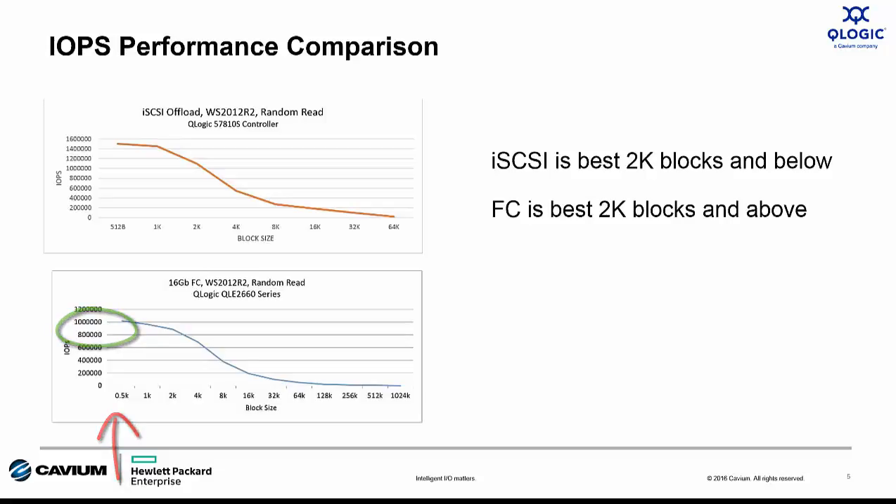But what block size is your customer's application running at? 4K, 8K, or more? When you really look at the data, the IOPS performance of iSCSI is best when block sizes are below 2K. Fiber Channel is the choice for IOPS performance when block size is above 2K. So the lesson here is: don't go by what's just published on the datasheet.